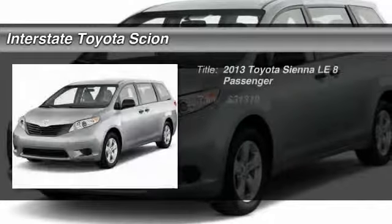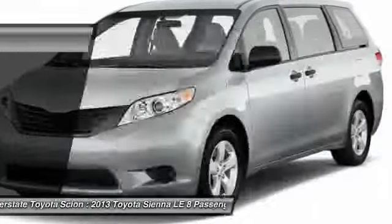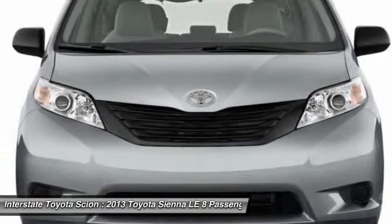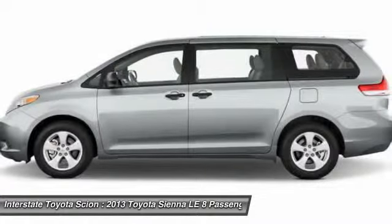The 2013 Toyota Sienna offers excellent overall quality and long-term dependability, making it a hassle-free vehicle to drive day in and day out, while contributing to peace of mind on long road trips.